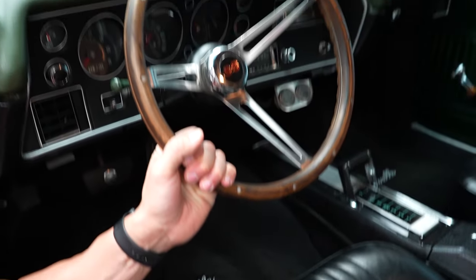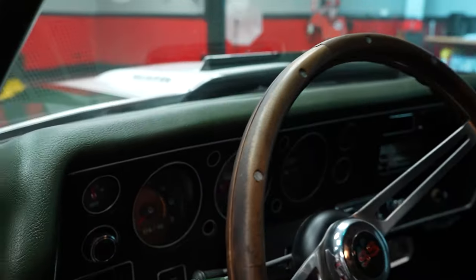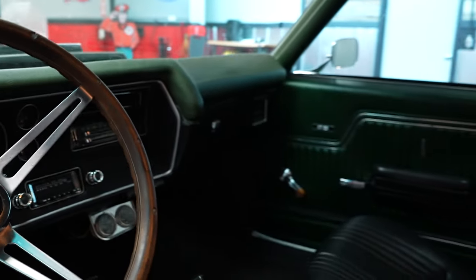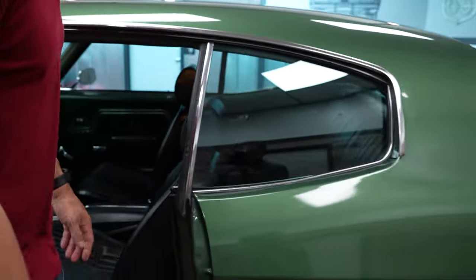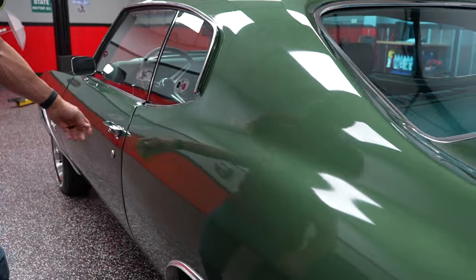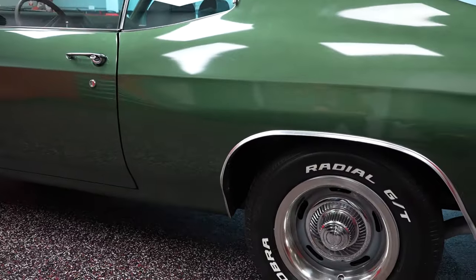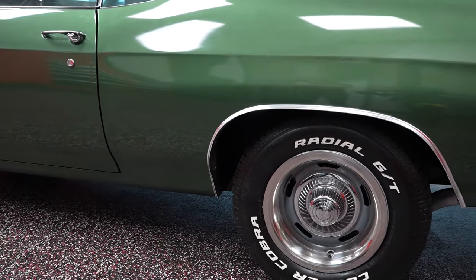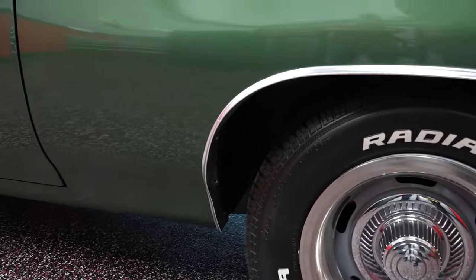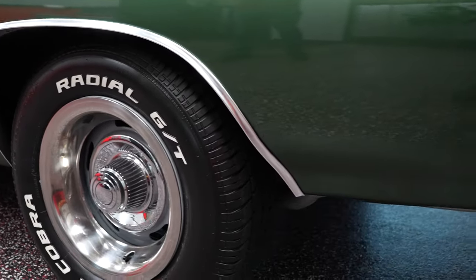Wood wheel in nice condition. Dash pad looks to be in nice shape. Let's keep going and show you the rear quarter of the car. No issues there. The rear quarter is nice and straight; your wheel opening molding is in good condition. No blisters or bubbles going on behind the rear wheel.